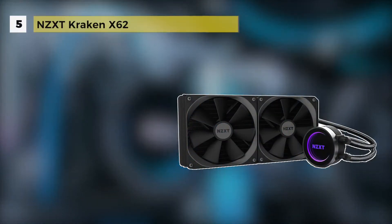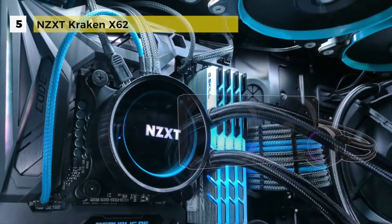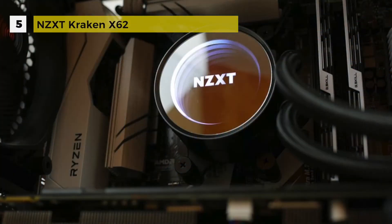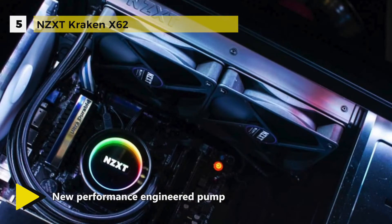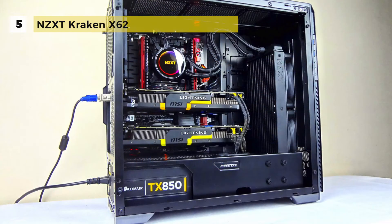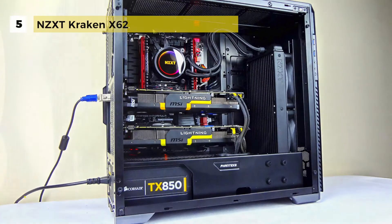Taking fifth place is the NZXT Kraken X62. The Kraken series features the most advanced controls ever to be included in an all-in-one liquid cooler. Through CAM's software interface, users can fine-tune settings to ensure optimal performance even in the most intense gaming sessions.